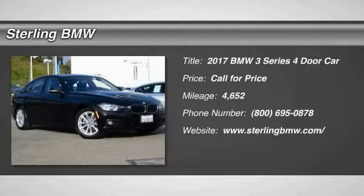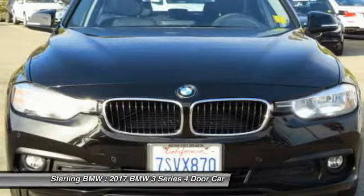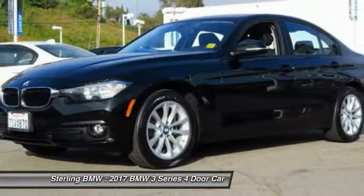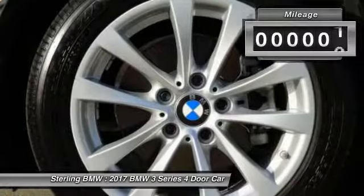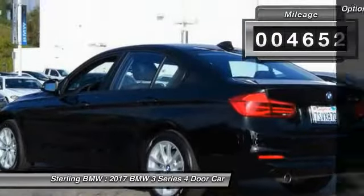Looking for the right vehicle? Check out the 2017 3 Series — proof that all good things come in threes. The BMW 3 Series has a well-deserved reputation for packing outstanding driving dynamics and excellent quality. This vehicle has less than 5,000 miles.